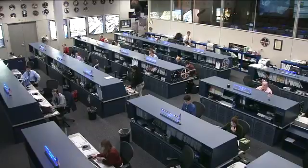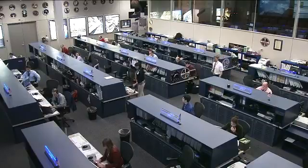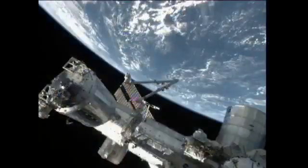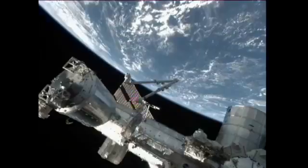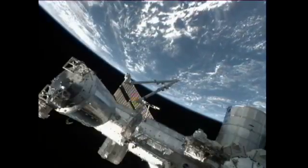Later on in the day, he'll be doing some on-orbit training with the Space Station's remote manipulator system, or the robotic arm, along with Andre Kuipers and Don Pettit. You can see that robotic arm there just in the center of your screen.